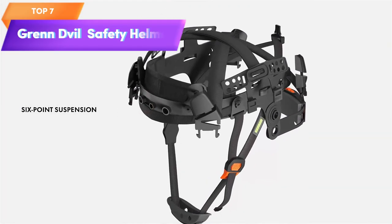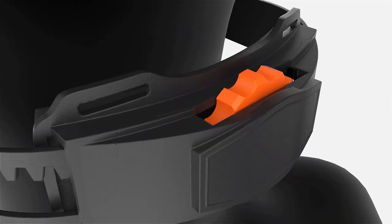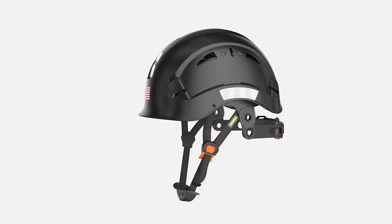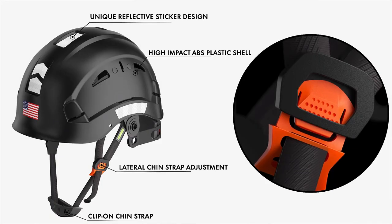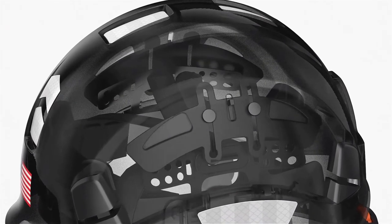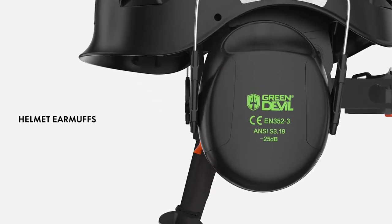Top 7 is a durable and adjustable work helmet designed for use in industrial and construction settings. It features a visor and ear protection, is made with lightweight and vented ABS material, and has a six-point suspension system for a secure and comfortable fit. It's a practical and reliable tool for anyone working in industrial and construction settings.